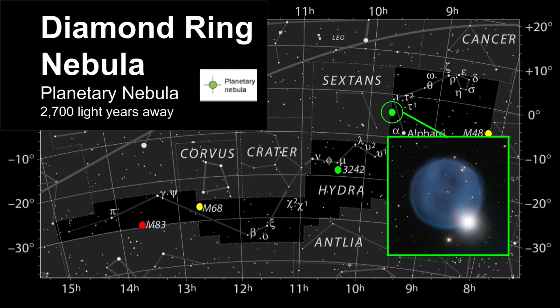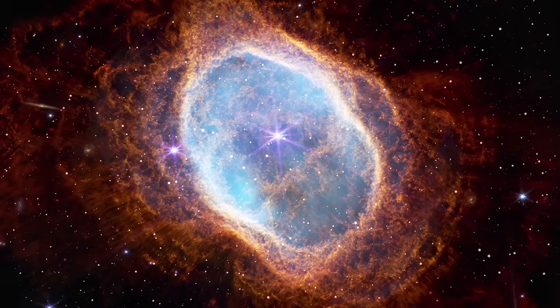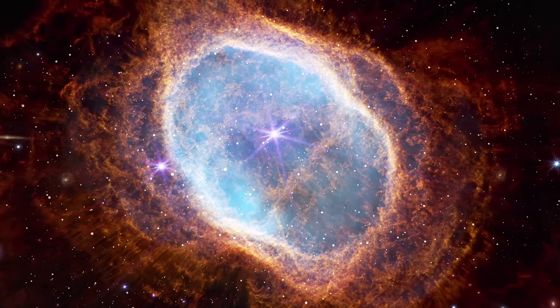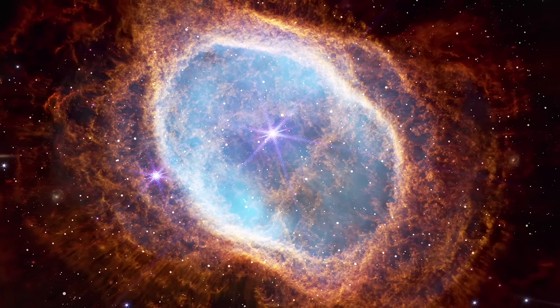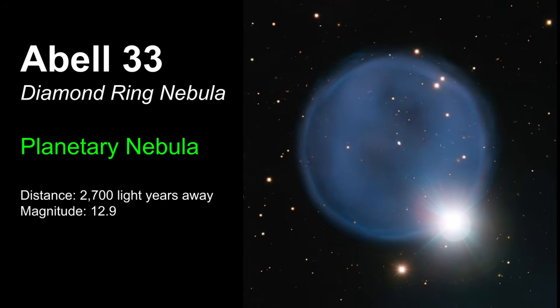Another planetary nebula located right along the boundary of Hydra and Sextans is called the Diamond Ring Nebula. This planetary nebula is located 2,700 light years away. It's a star at the end of its life cycle — it's starting to shed its outer layers, and the remaining gas drifts off into space, leaving behind a glowing shell of ionized gas. This shell of gas is sculpted by stellar winds flowing away from the star.